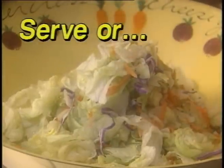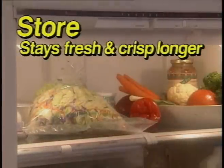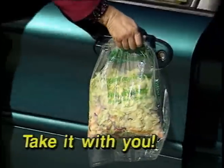Serve your salad immediately or store it in the refrigerator to keep it fresh and crisp longer. It's that quick and that easy. You can even take the Spin-N-Store bag to work — you'll really appreciate a ready-to-eat salad at lunchtime. And the bags are reusable.